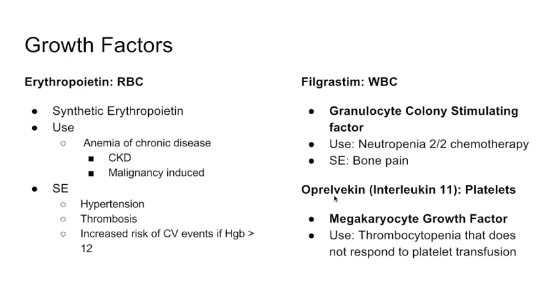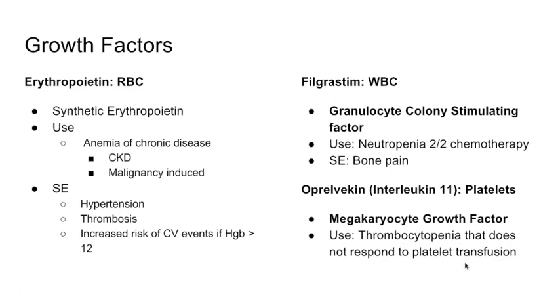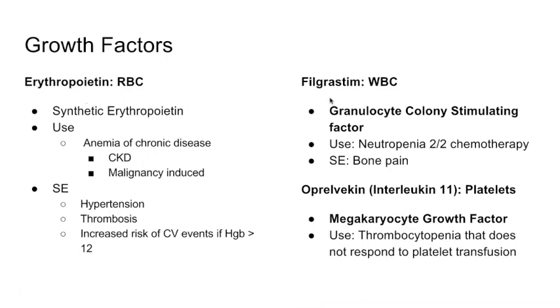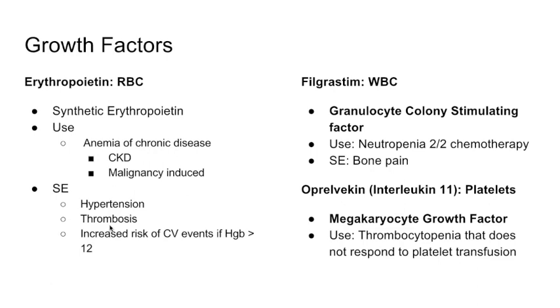The last growth factor is interleukin-11, also known as oprelvekin. It is a megakaryocyte growth factor used to raise platelets in thrombocytopenia that does not respond to platelet transfusion. The first-line treatment for thrombocytopenia is to identify the cause and give platelets; if that fails, oprelvekin is used. The highest-yield points are knowing erythropoietin and filgrastim — what they do and the side effects of erythropoietin. That concludes our discussion of hematinics.